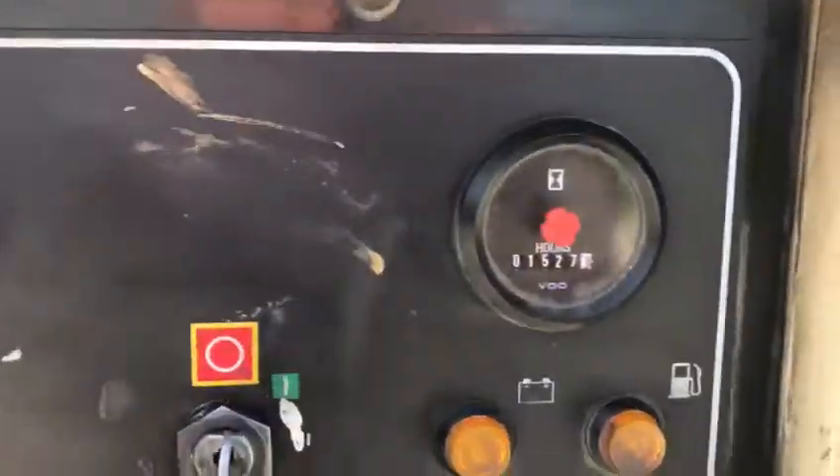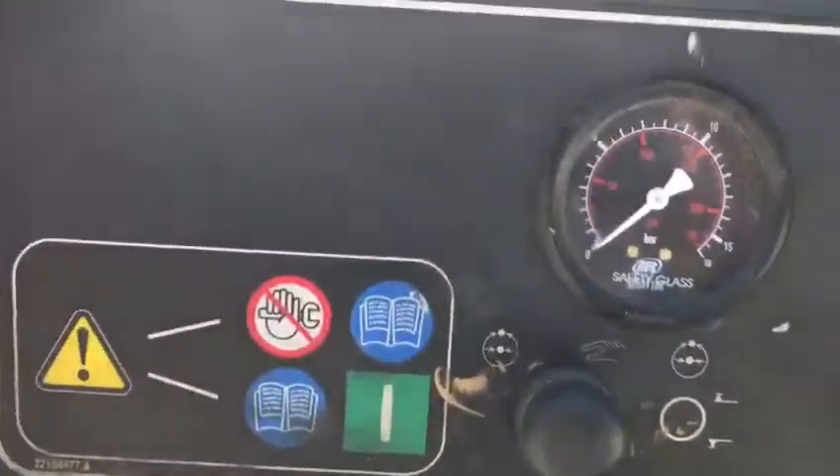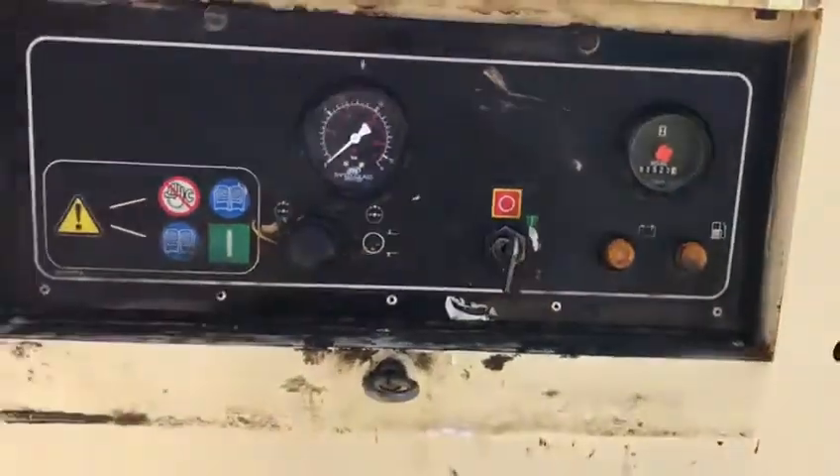It is currently displaying 1527 hours. It has a pressure gauge and is on a key start.